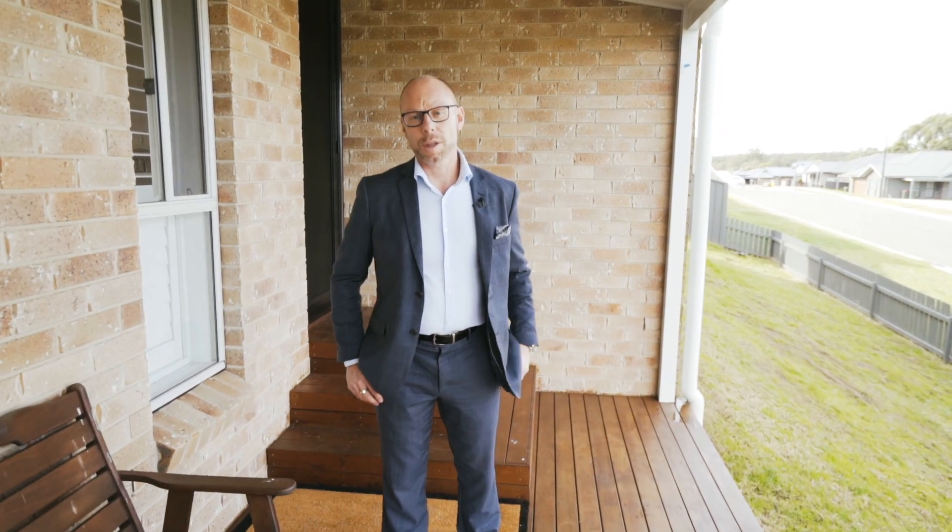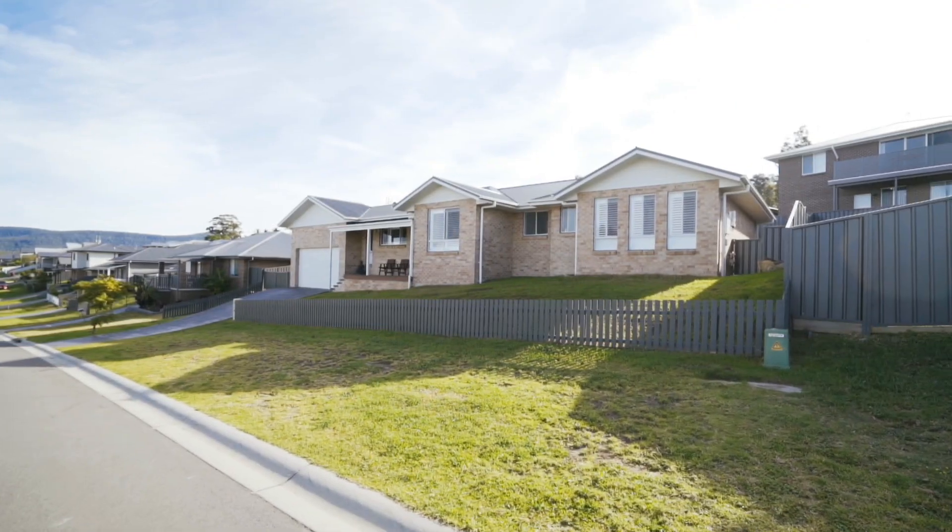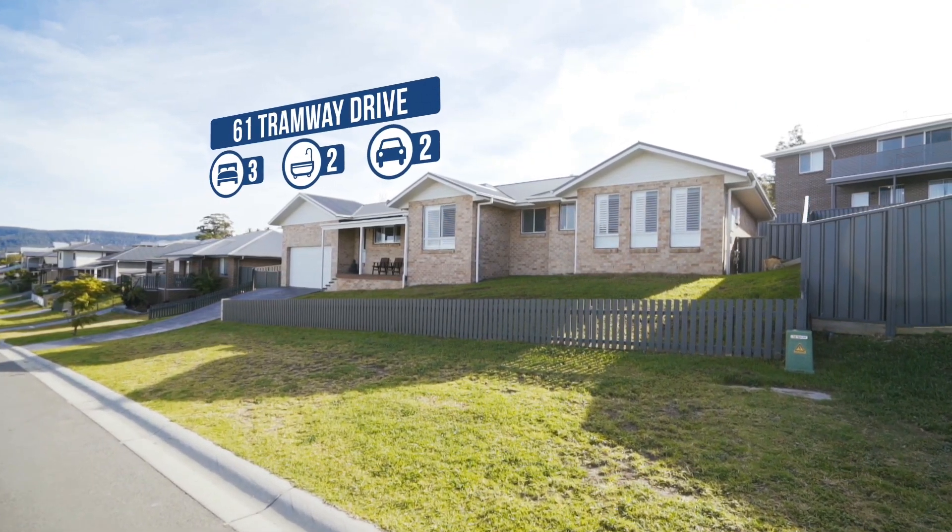Have you been searching for a near new home that's affordable in a whisper quiet side street? Well ladies and gentlemen, if you have, I've just listed the perfect property for you. I'm Troy Duncan from First National Lake Macquarie and welcome to 61 Tramway Drive, West Walls End. This is a beautiful home inside and out — come and have a look at this remarkable home.